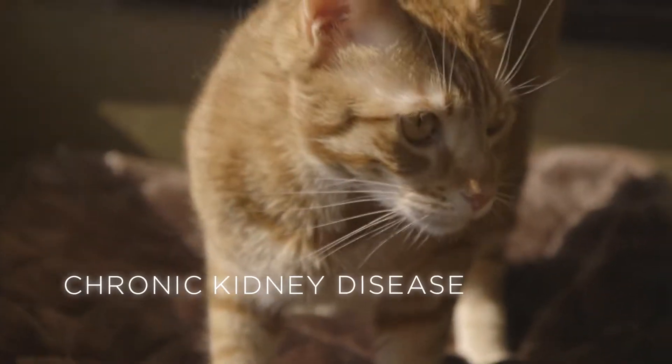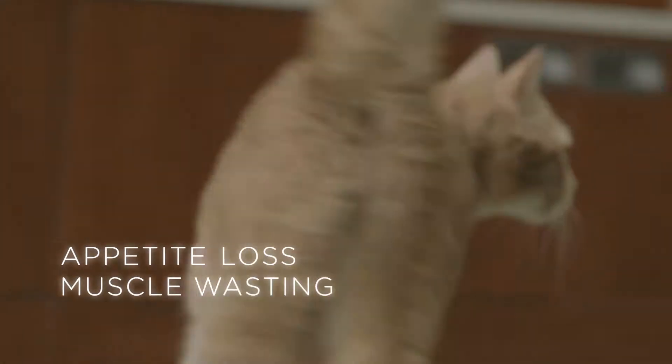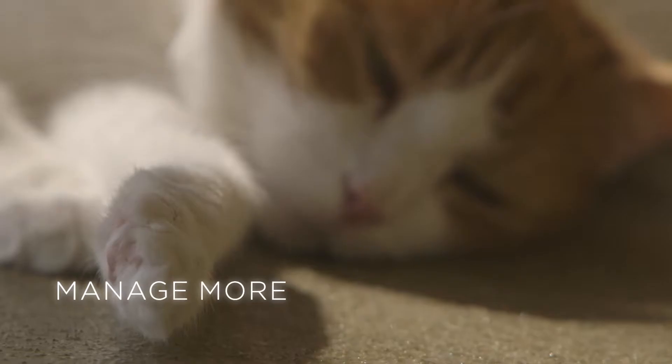Pets don't just suffer from chronic kidney disease. Appetite loss and muscle wasting are other associated conditions that rob the pet of their energy and quality of life. This is why a kidney food should help manage more than just kidney disease.